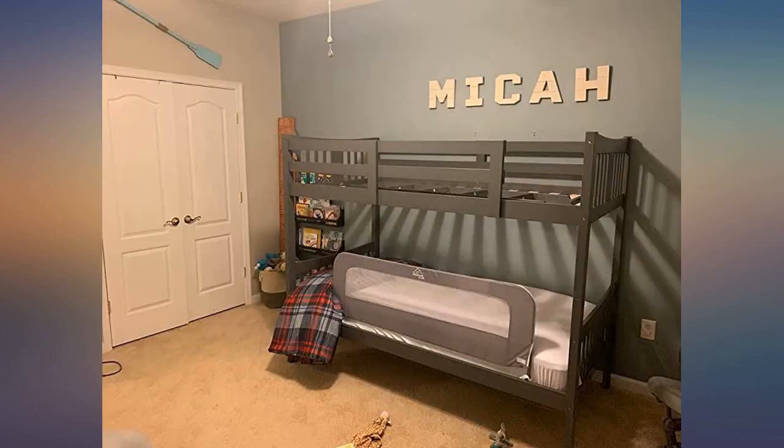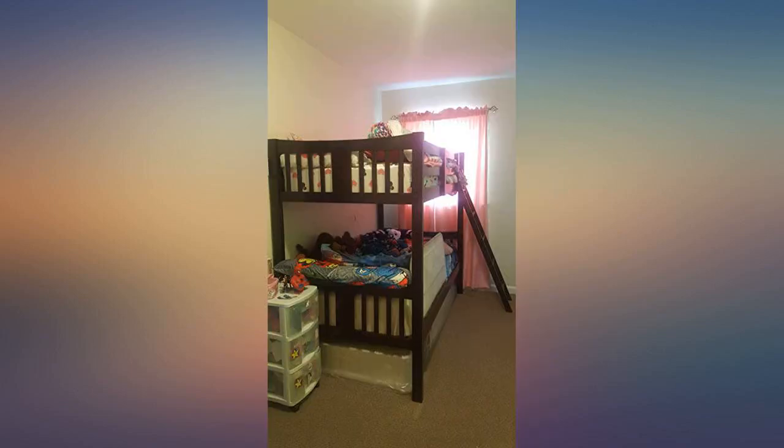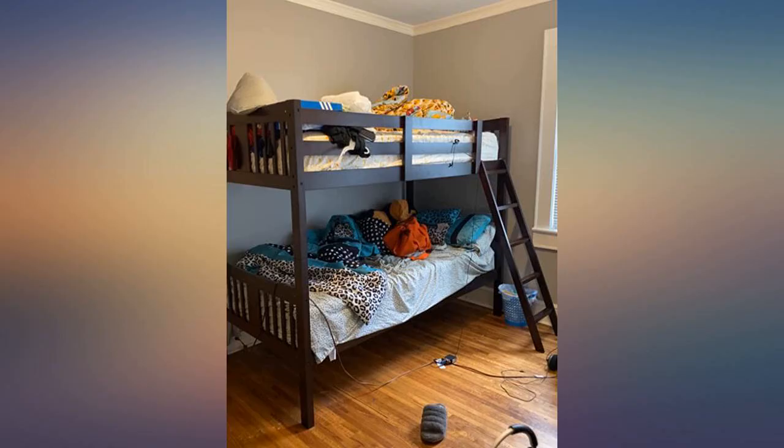They do take a long time to put together, but it's not hard. Two hours by myself, and I'm just a mom. The set I got was perfectly labeled — see photo — so either they fixed that problem or other reviewers didn't read the instructions.